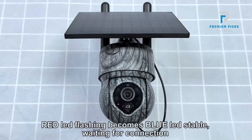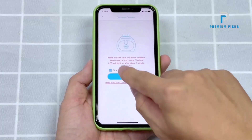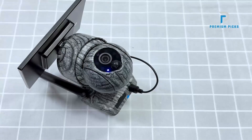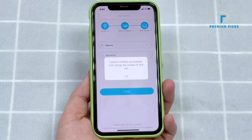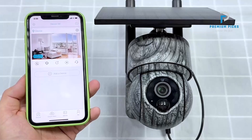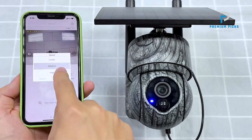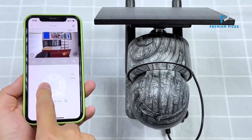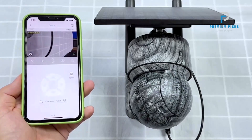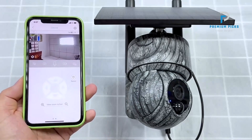PIR Motion Detection: Enhanced security with PIR motion detection technology enables the camera to detect moving objects and trigger automatic recording. Users receive instant alerts via the app, keeping them informed of potential threats in real-time. Color/IR Night Vision: With built-in IR LEDs, the camera delivers vivid and high-definition image effects even in low-light conditions. Two-way audio facilitates seamless communication with built-in microphone and speaker functionality, allowing users to interact through the wireless camera and deter potential threats.